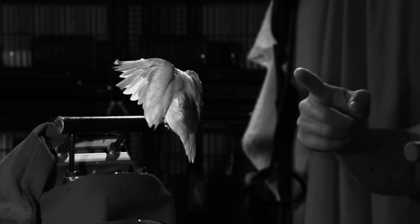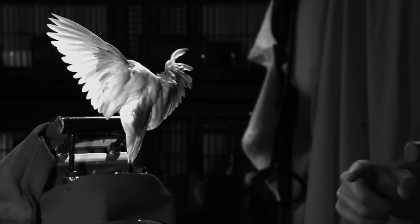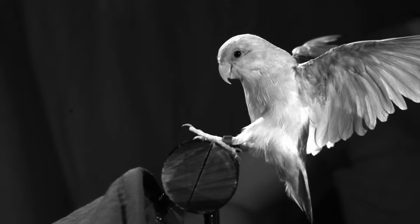We had five high-speed cameras set up all around the bird, so we could study not only how it was approaching the perch, but how it would absorb the impact with its legs and then wrap its feet and claws around the perch.